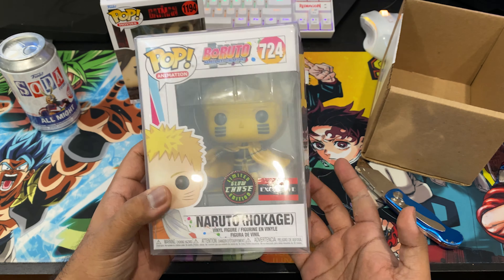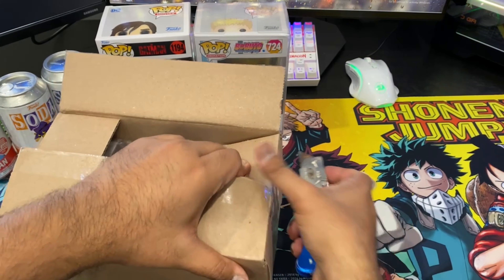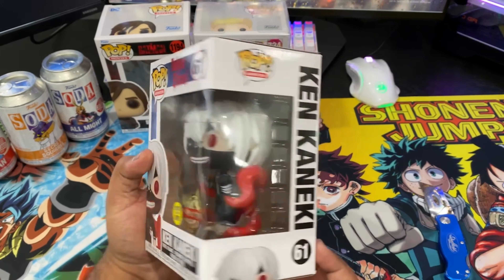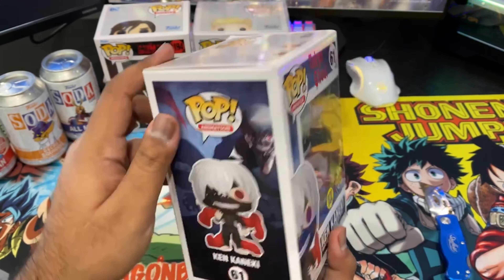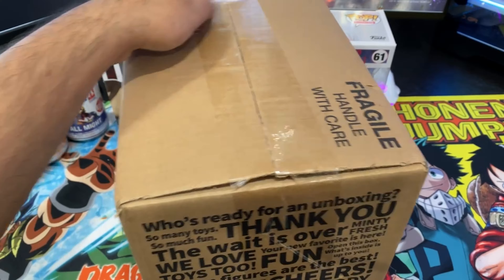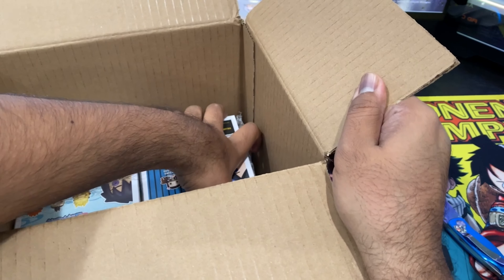In that package from Funimation we got this Levi, which was really nice to get an Attack on Titan pop at retail, because if you guys have been watching my videos you can see how much money I've been spending on Attack on Titan pops. Next we got this One Piece Boa Hancock, we got this Usopp, we got Don Quixote Doflamingo — definitely one of the cooler One Piece molds — and I got my hands on two Tony Tony Chopper Bokuya Doctor.